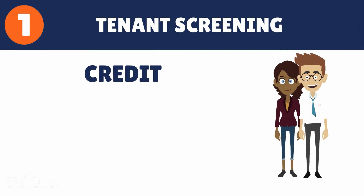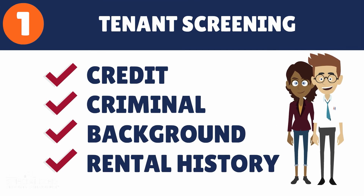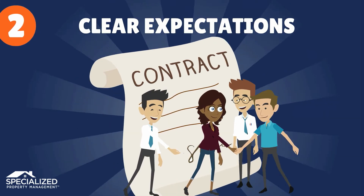First, the process starts back at the beginning with rigorous tenant qualification and screening. Then, we set expectations with tenants early, communicating our firm but fair rent policies up front.